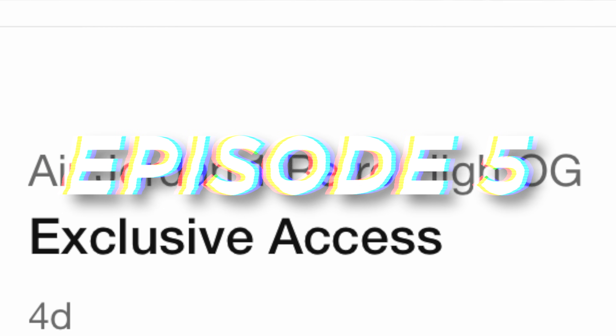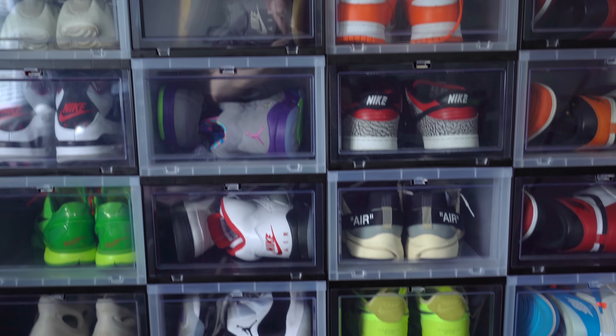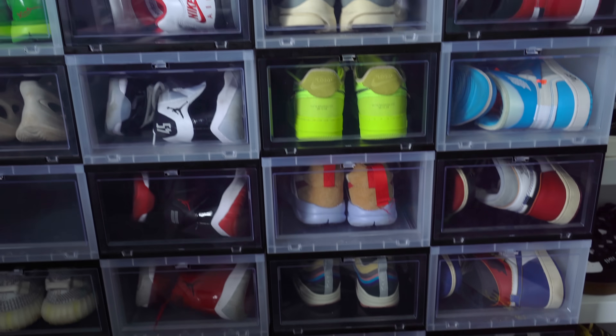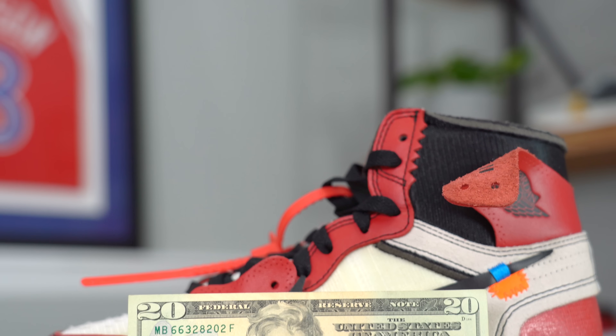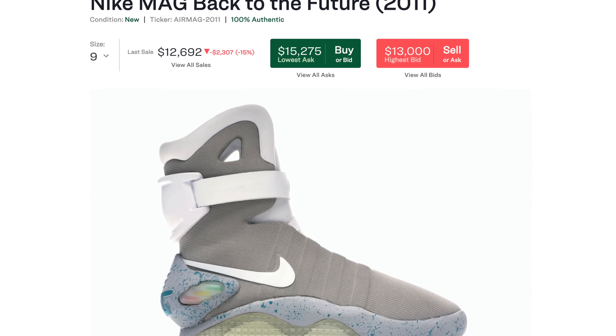I can't believe I actually got exclusive access on the sneakers app. That's crazy. In this series, I'm attempting to build an entire sneaker collection filled with retros and grails and collectible sneakers for just $20, and at the end of the series, I'm going to pick up a pair of Nike Mags.